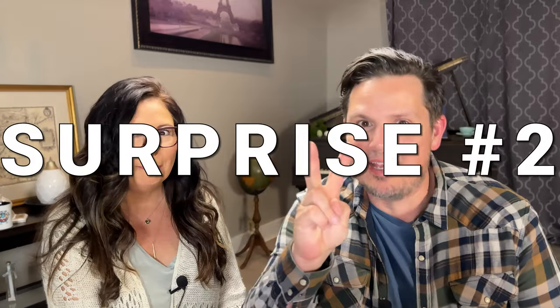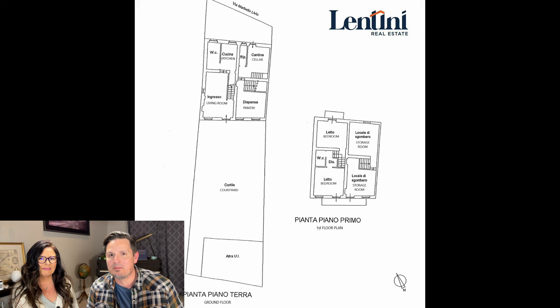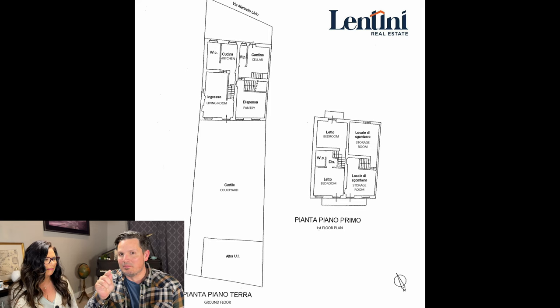Are you ready for surprise number two? Everything we've shown you for $78,000 — that's not it. There's even more space. We've seen the courtyard, living room, dining room, kitchen, the two bedrooms and bathroom. But there's a whole other section of the house — double the space of everything we saw — that is also yours. It needs to be renovated, so this could be a project for the future.